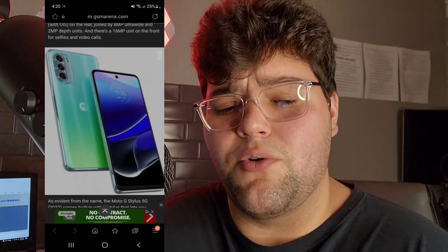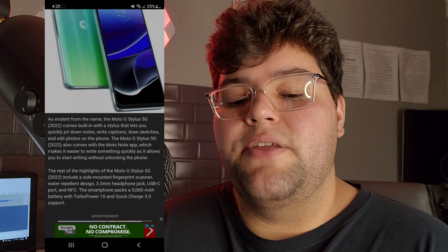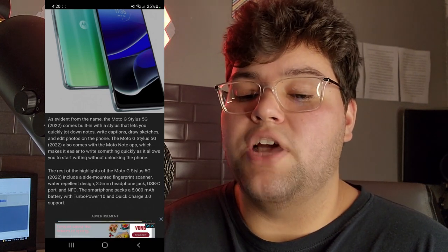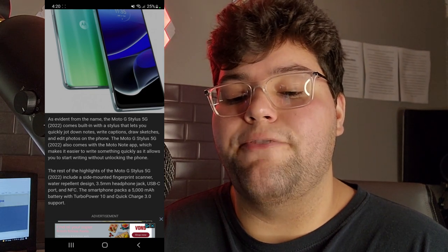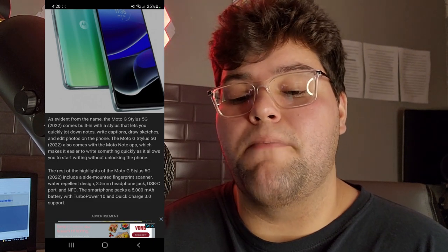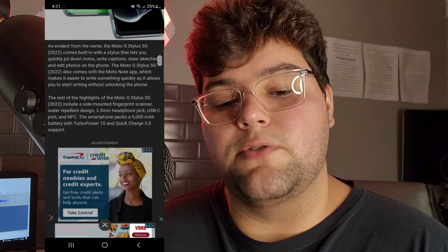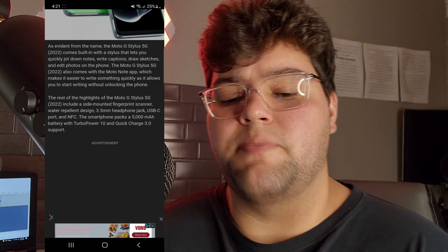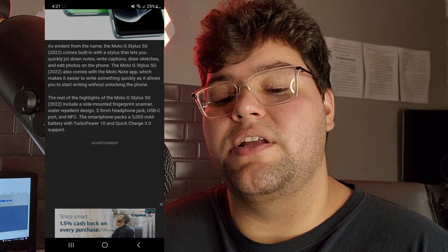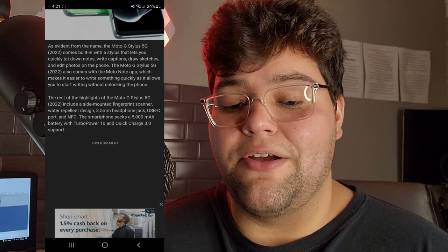As you guys can see, this is what the phone is going to look like. We've talked about this device before, but not the new Moto G. As evident from the name, the Moto G Stylus 5G comes with a built-in stylus that lets you jot down notes, write captions, draw sketches, and edit photos. It also comes with the Moto Note app, which lets you start writing without unlocking the phone. The rest of the highlights include a side-mounted fingerprint scanner, water repellent design, and a 3.5mm headphone jack.